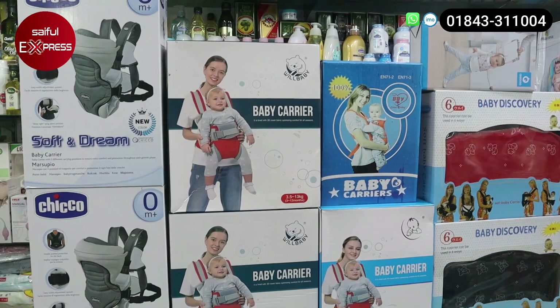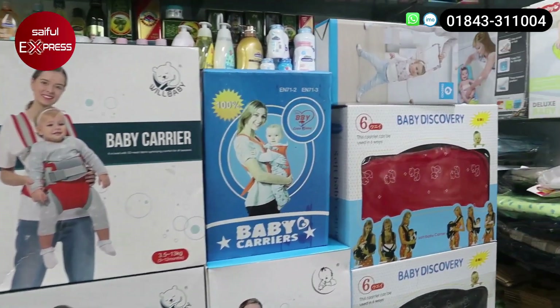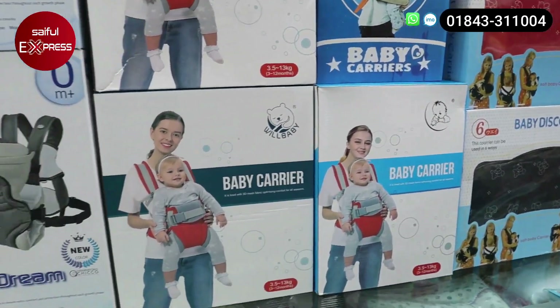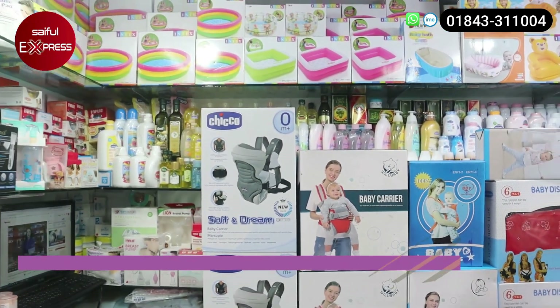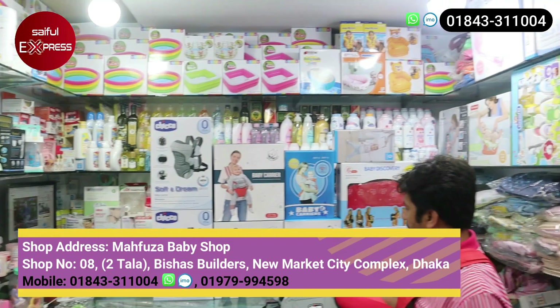Assalamualaikum viewers, everyone. This is a new video, so let's check our baby carrier and get started. Today we are looking at a baby shop, so we will be able to buy all the baby carriers.